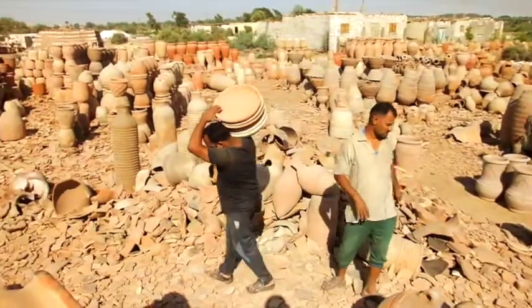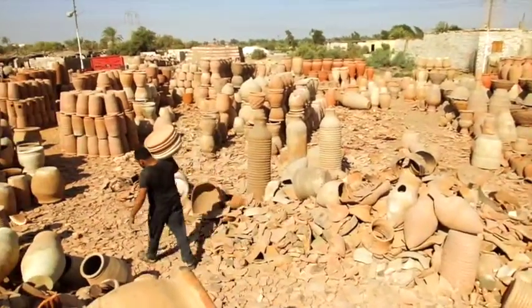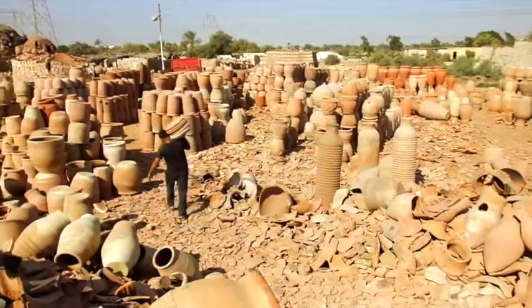Each of these three centres has its own story, its own look, its own style and its own techniques.